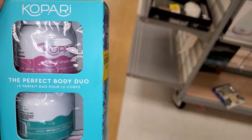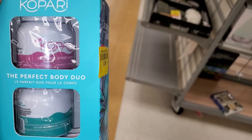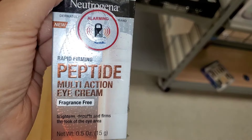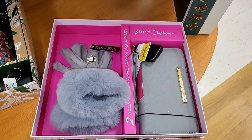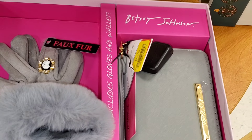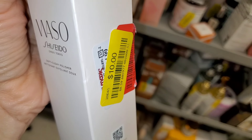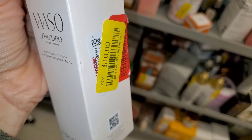Also this cute little Skinny Dip bag for $8. I found this Kopari The Perfect Body duo on clearance for $6, and they had this Neutrogena peptide eye cream for $5. Then this Betsey Johnson gift set for $14, and this Shiseido face polish for $10.